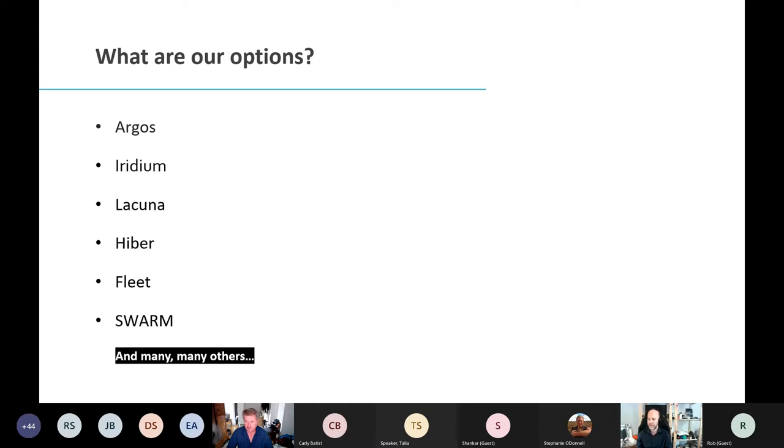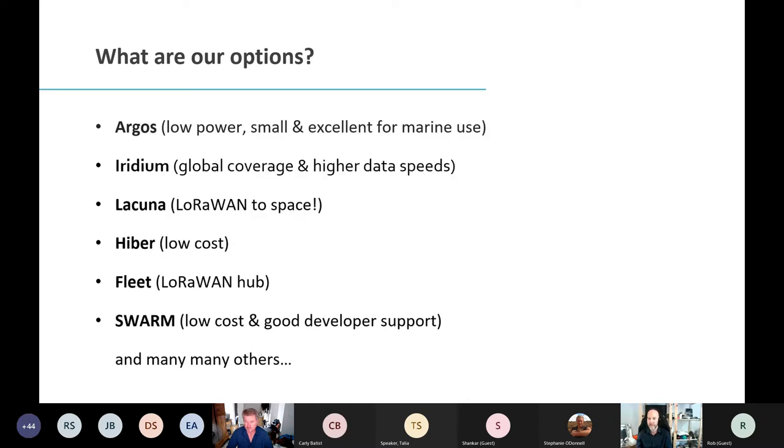They all have a unique use and you have to weigh up the pluses and minuses for what works for you. If I want an Argos solution, I'm looking for something small and low-powered, excellent in a marine environment. If I want to send a lot more data, I'd pick Iridium — I've got global continuous coverage so I can just turn my device on and talk, whereas the other ones need satellites to pass over.